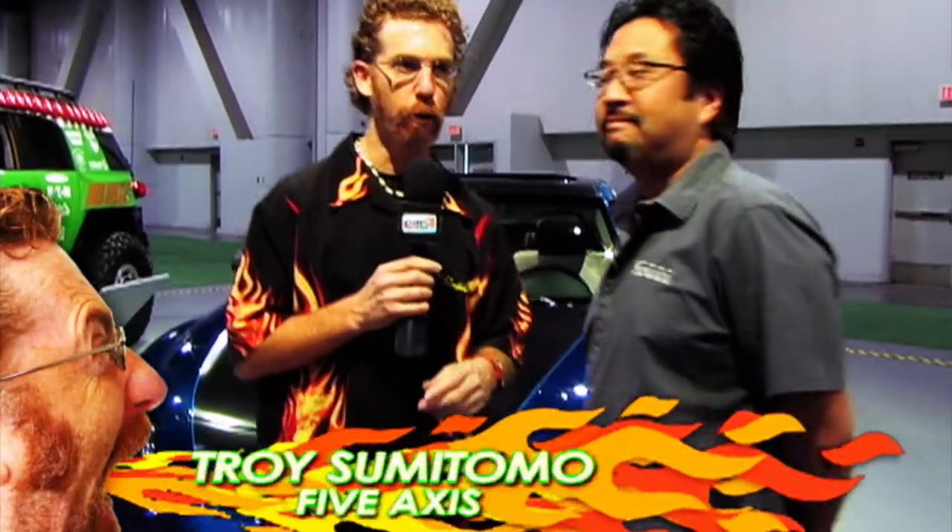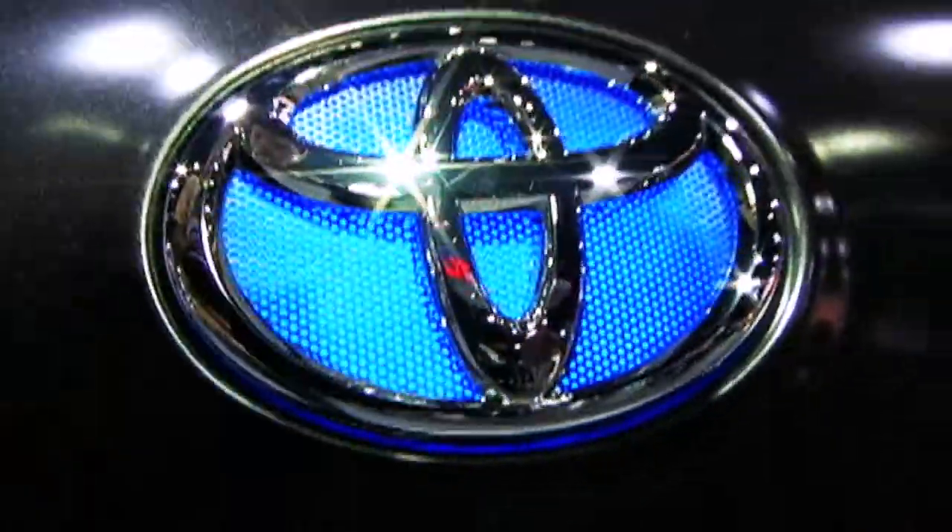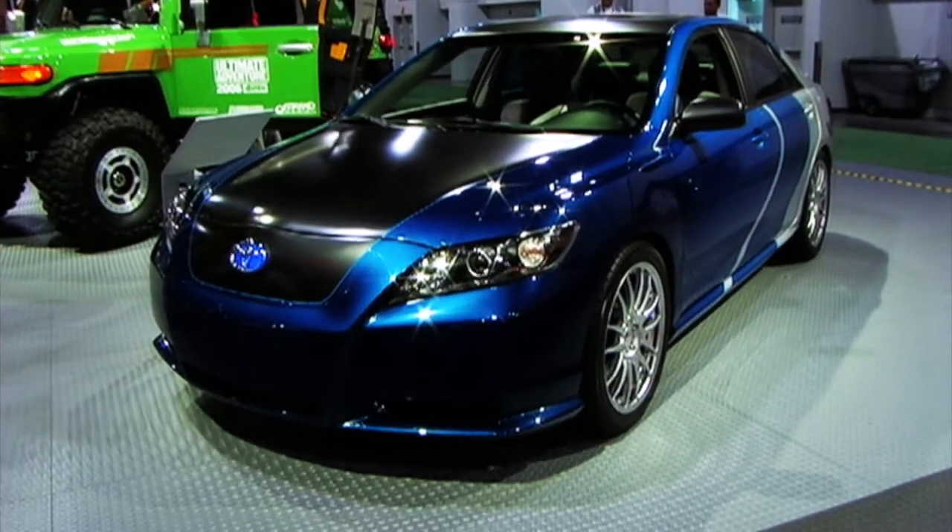We're in the Toyota booth with super cool Troy from 5-Axis. How's it going, Fireball? I'm good. So you built this kind of blue beastie behind me for Toyota, right? How did that happen? They said we need a beastie for SEMA, and they gave us a Camry Hybrid. Can I actually see the design process? No.